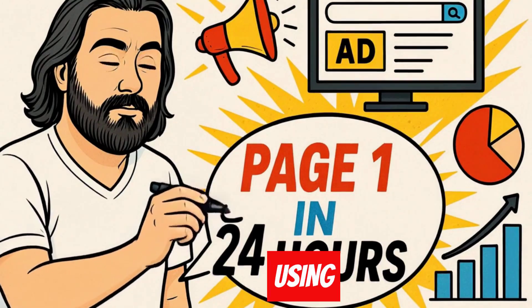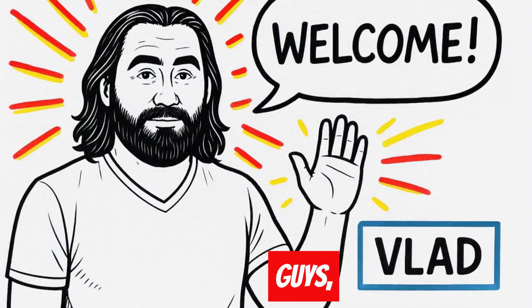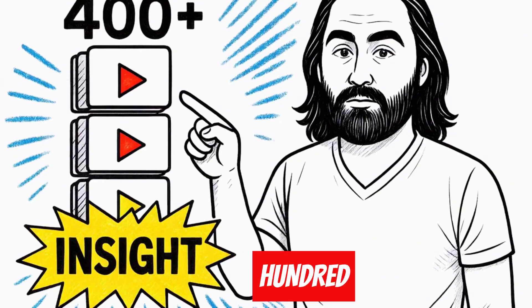I ranked on page one in 24 hours using this keyword research method that almost guarantees rankings. Hey guys, welcome to Vlad's Insights, where each day I share one valuable insight from my vast collection of 400-plus videos.